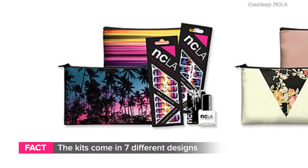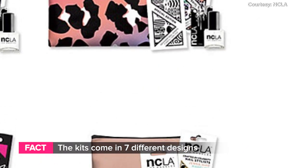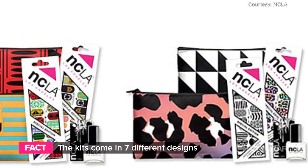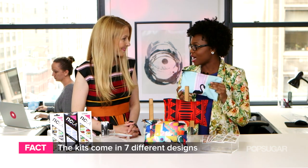There are seven different sets and each set comes with two different nail wraps. It also comes with a file and top coat so you have everything you need to pull off your manicure, and then it's stored in a coordinating clutch which has two different designs that match the nail wrap designs that you have.